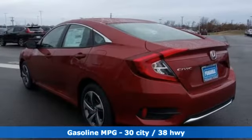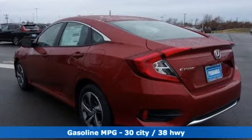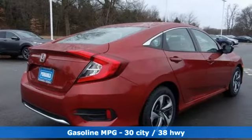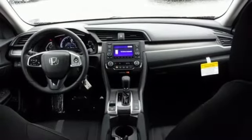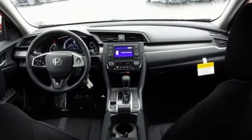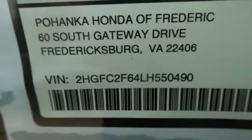Streaming audio, wireless phone connectivity, manual tilting steering column, USB port, manual telescoping steering column, continuously variable automatic transmission, gas pressurized shocks and i4 engine.